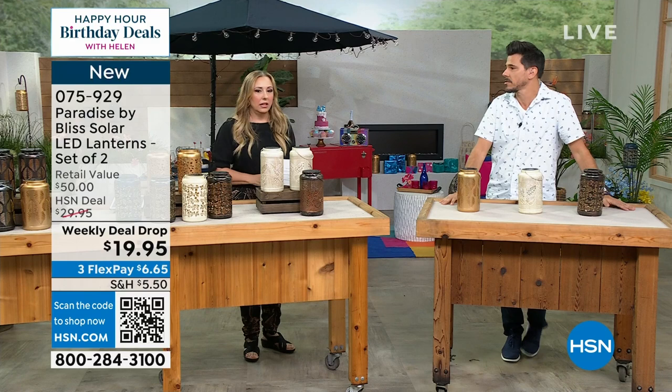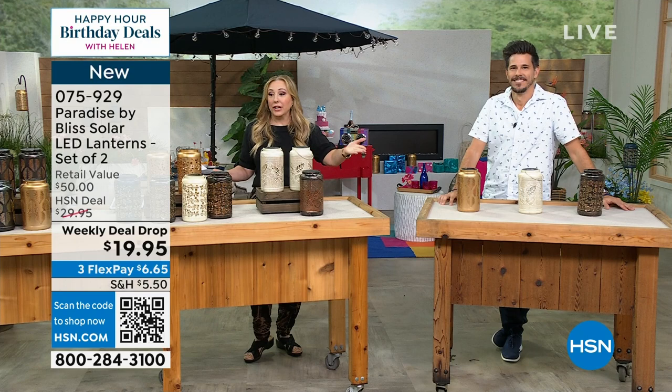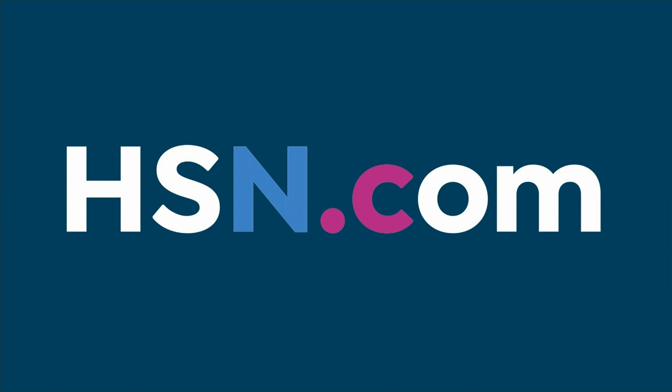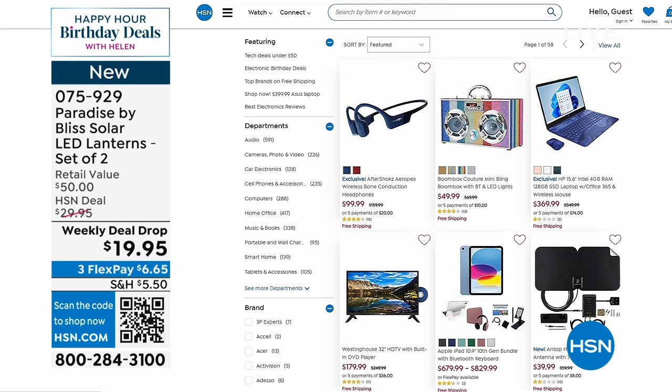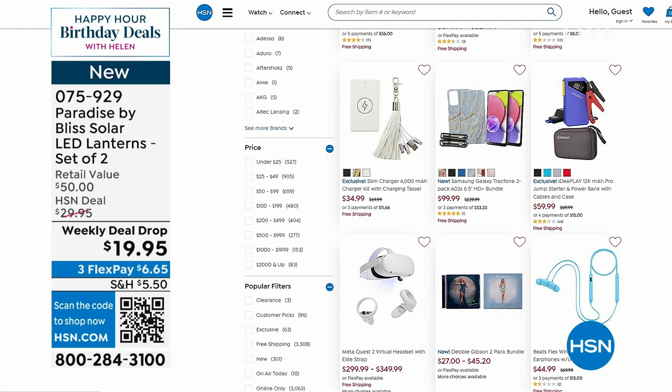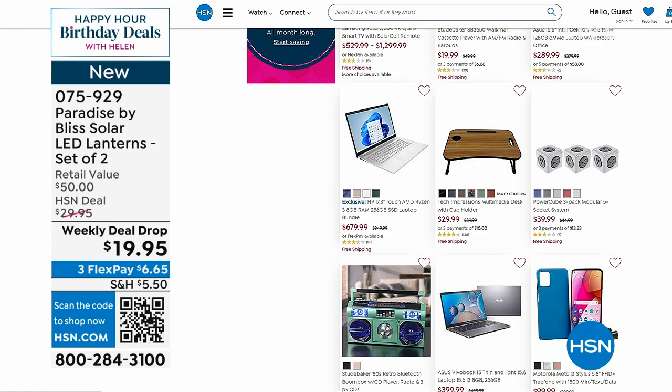Thank you, Bobby — great product, great pattern, great use of solar energy. All three patterns are beautiful. We do have a tech sale on hsn.com with free shipping and handling on all electronics. We have over 60,000 products and we don't have time to do every single one, so jump to hsn.com. We're going to take a short break, and when we come back, Kelly Diedring is here.